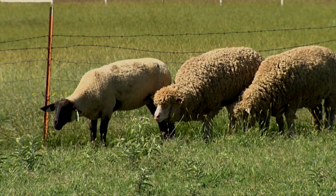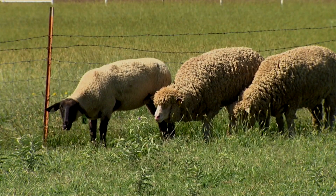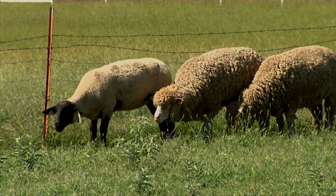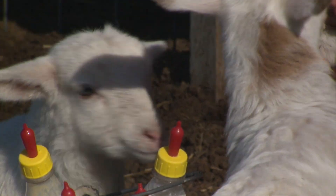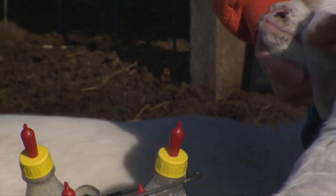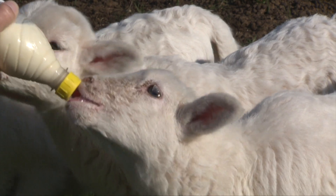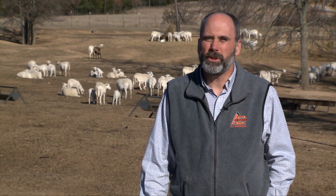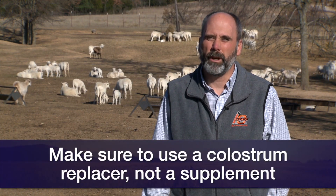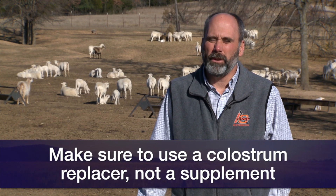The most important thing at the start is to make sure these guys get colostrum. You're either going to have to find another ewe that has lambed at the same time and try to steal a little bit from her, or if you were thinking ahead and had a ewe that just had a single and you milked some out and froze it, now's the time to use that. As a last resort, you can use a replacer, but be sure and use a colostrum replacer and not a supplement, because the supplements will not have enough immunoglobulins to do you any good.